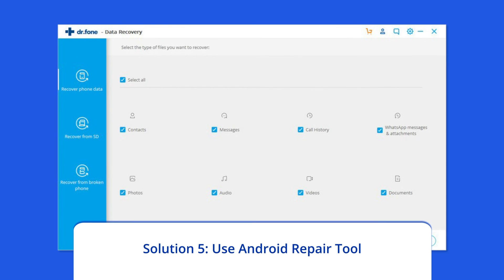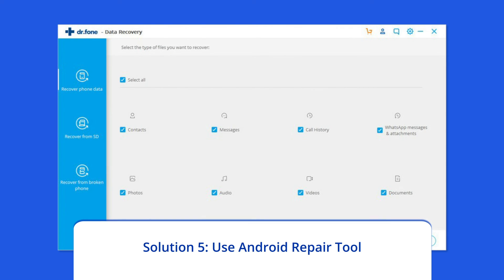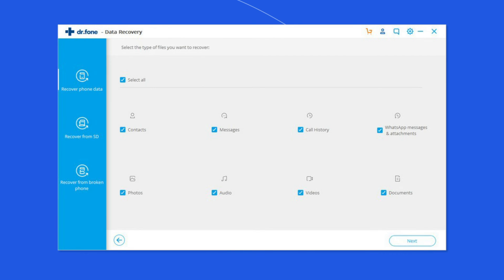Solution 5: Use Android Repair Tool. If you are looking for an automatic way to fix Vivo phone stuck on logo screen issue, then opt for the Android Repair Tool. This software can solve Android system errors and issues, like the phone being stuck in a boot loop, update failure issues, and many more. If you want to try this software, then click on the link given in the description box below.